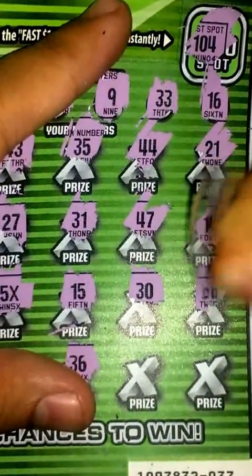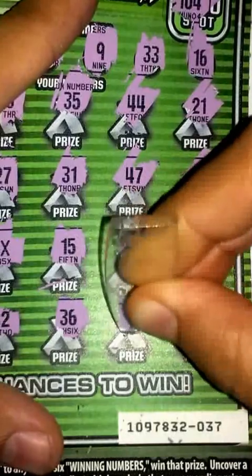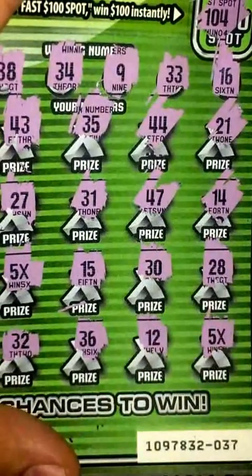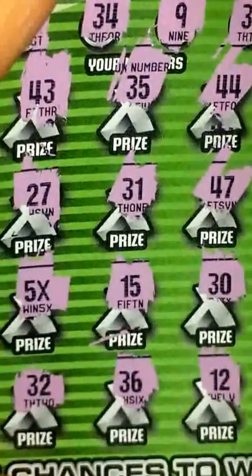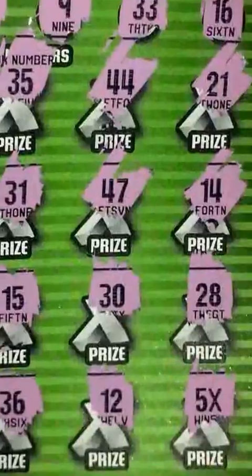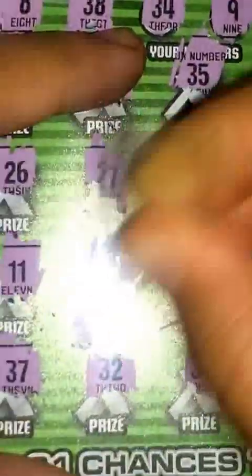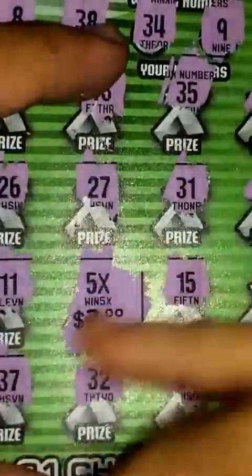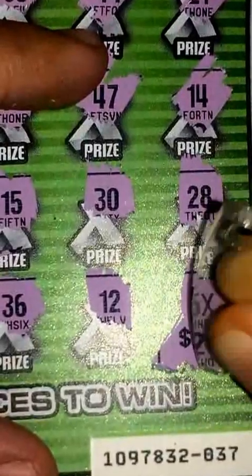So we got four more chances here. 30 — nothing there. Nothing for 28. Two more to go — nothing there. Another one — alright, so we got 25 X's guys, one right here, one over there. This is going to be pretty interesting, hoping for a bigger prize than ten dollars. Five X's here and one over here. Starting with this one — alright, two bucks, so that's ten dollars right there. And probably this one — yeah, there it is, ten dollars.